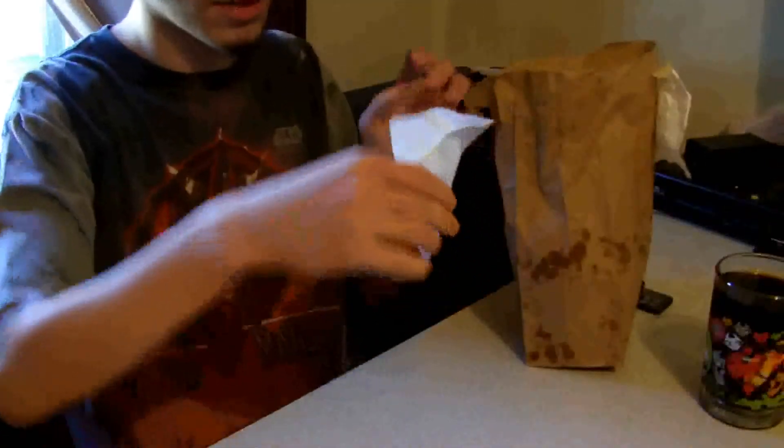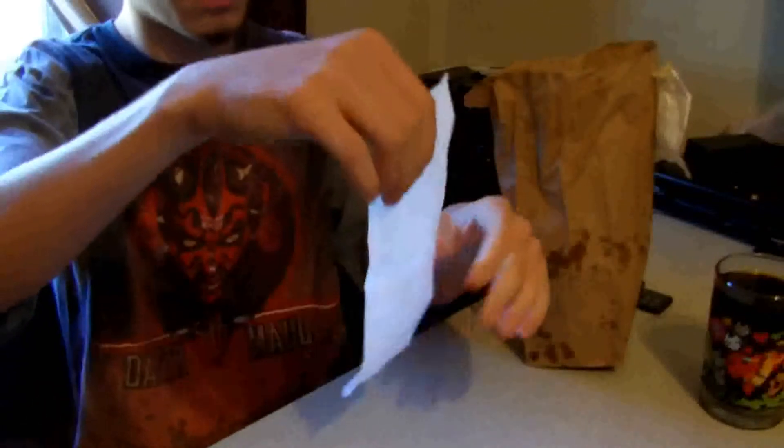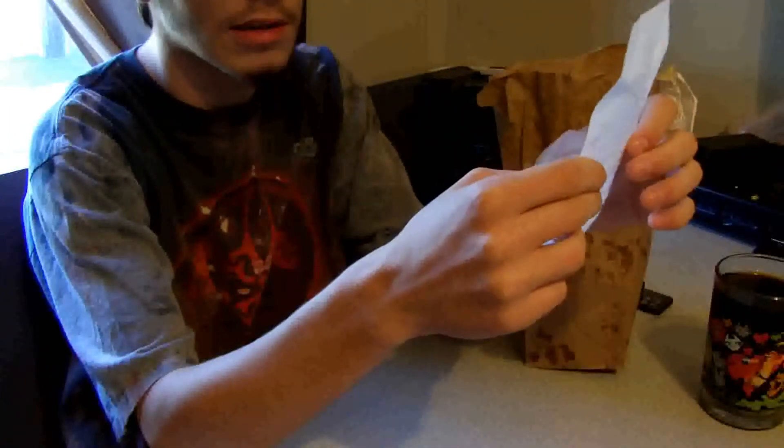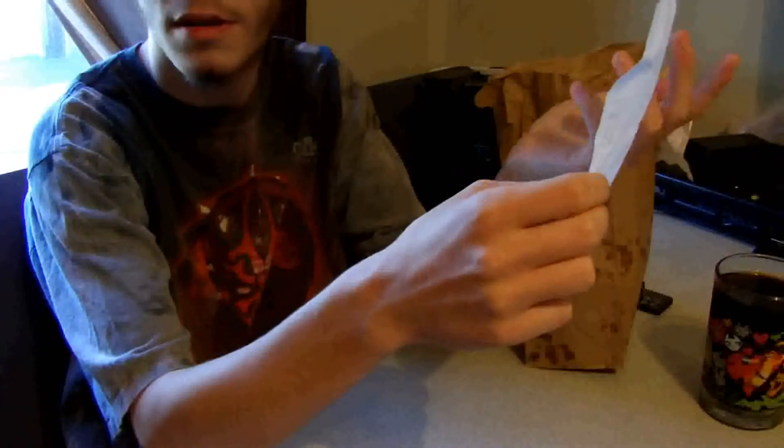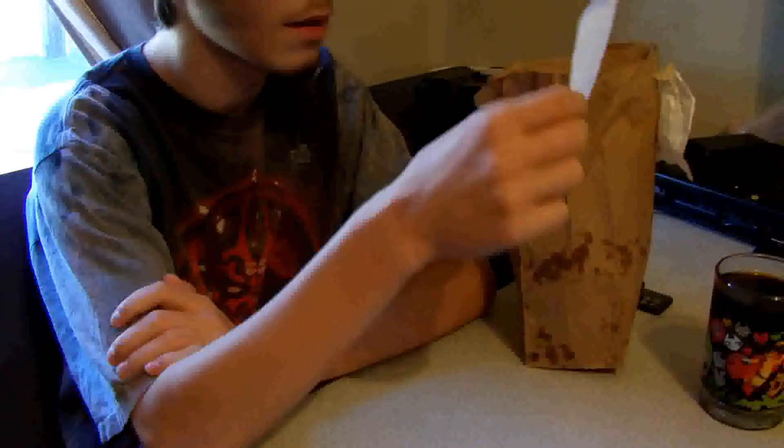I'm going to go over our prices here. Burger with everything: $4.69. And Little Fries: $2.39. Which, if all the things are correct, I'd say that this is worth it, from what I've heard.